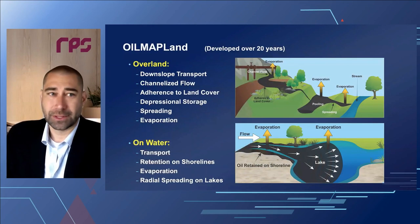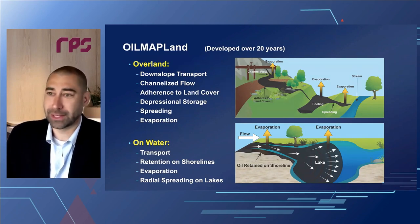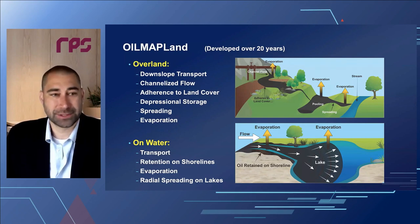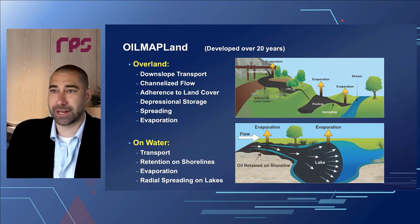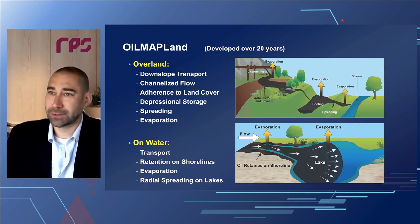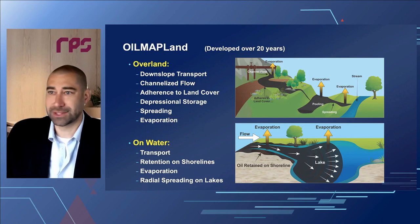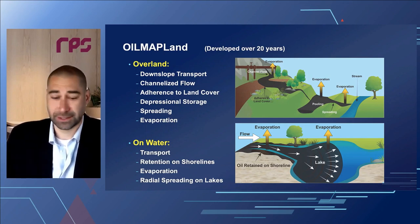This tool is called Oil Map Land — our overland and downstream transport model. It's a two-dimensional model, an Oil Map Land extension for GIS that runs on the GIS platform and produces GIS outputs. We look at how oil moves over the land surface, adheres to land cover, flows downslope, fills pools and depressions, evaporates, spreads, and then ultimately leads to a waterway where it can be transported. Oil could be retained on shores, evaporate, or spread radially in lakes.